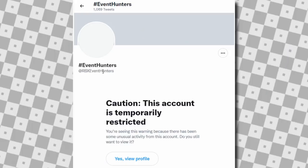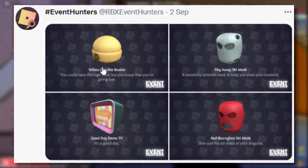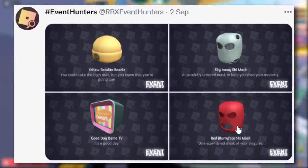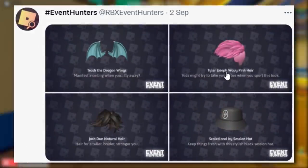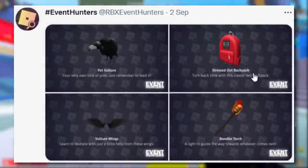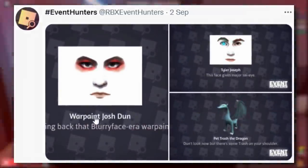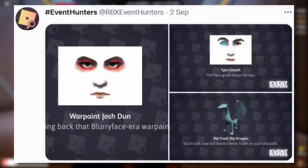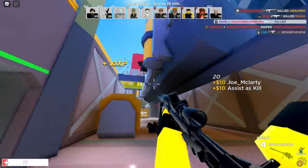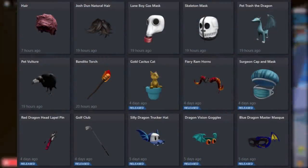RBX Event Hunters' profile briefly got deleted while I was recording, but I'm still able to look at the pictures. Looking at more items: the yellow beanie, the Shy Away ski mask, the Good Day Dema TV, the red Blurryface ski mask, Trash the Dragon wings, Tyler Joseph's wavy pink hair, Josh's natural hair, the Scaled and Icy bucket hat, a pet vulture shoulder accessory, a Stressed Out backpack, vulture wings, a Bandito torch, plus some faces for the R3 packages. We don't know exactly which ones will be free just yet.